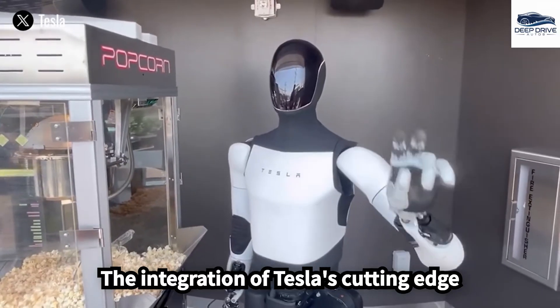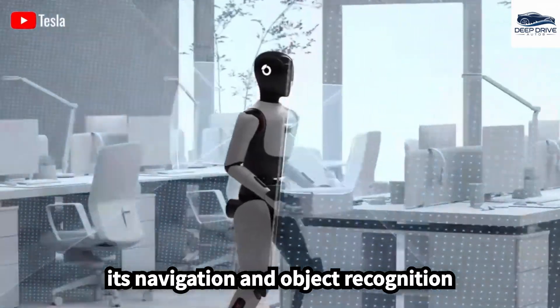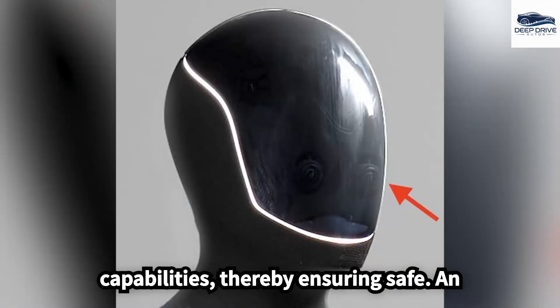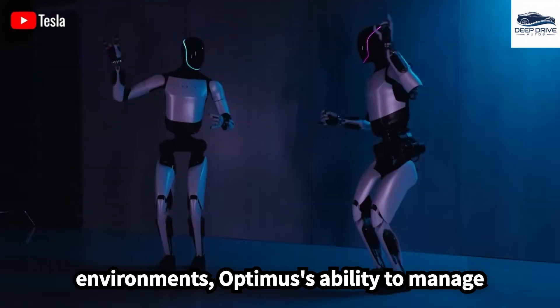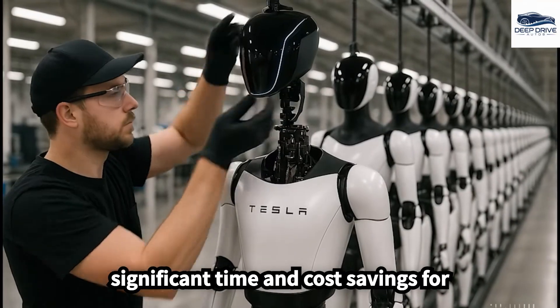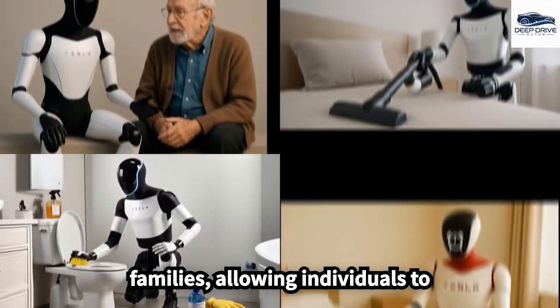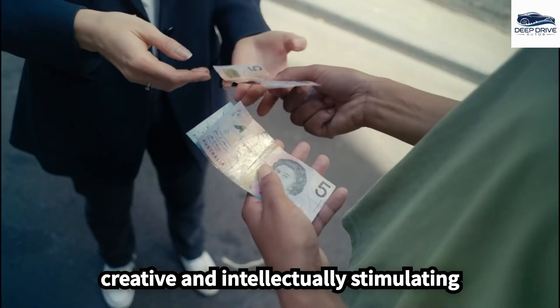The integration of Tesla's cutting-edge camera systems within Optimus enhances its navigation and object recognition capabilities, ensuring safe and effective operation in dynamic domestic environments. Optimus's ability to manage a variety of household tasks facilitates significant time and cost savings for families, allowing individuals to redirect their focus towards more creative and intellectually stimulating endeavors.